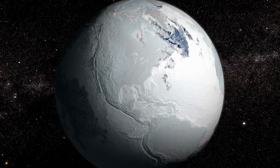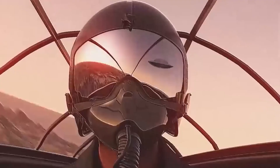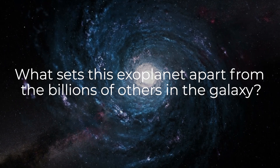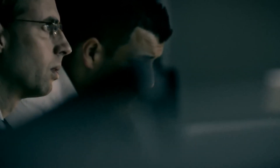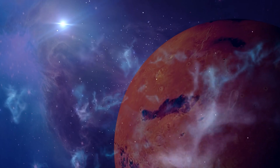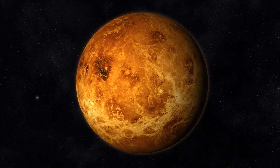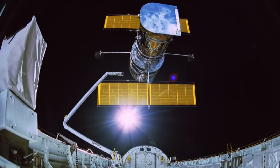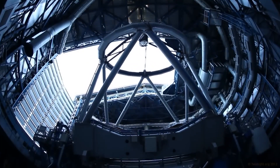These exoplanets, including Proxima b, may currently be hiding alien life, but finding them is extremely difficult. What sets this exoplanet apart from the billions of others in the galaxy? Scientists were stunned by the artificial light emanating from Proxima b. They started to consider the possibility that there's intelligent life on the planet's night side, and that this civilization might be more technologically advanced than our own.